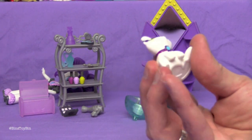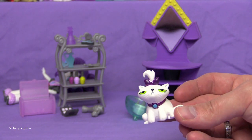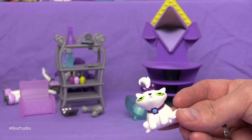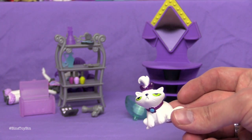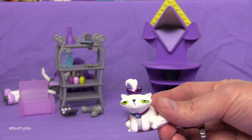First up, before we get to the other accessories, we have to show the very first Opal figure ever. They captured Opal's expression perfectly — I don't think we have ever seen Opal with any other expression. Was Opal the original Grumpy Cat? I think so. I don't know which one came first — Grumpy Cat or Opal?